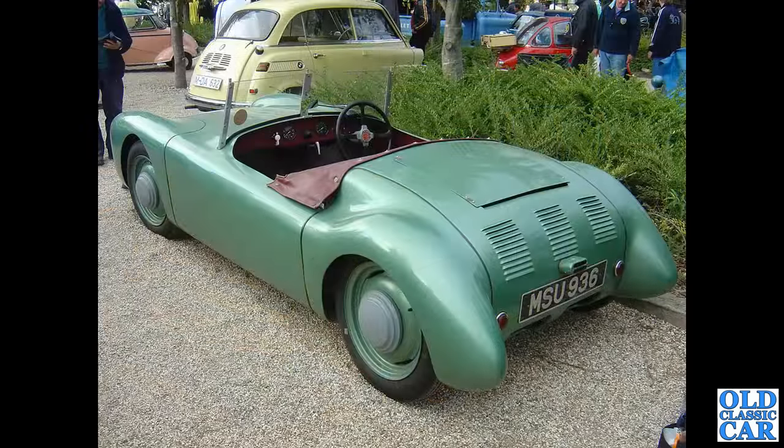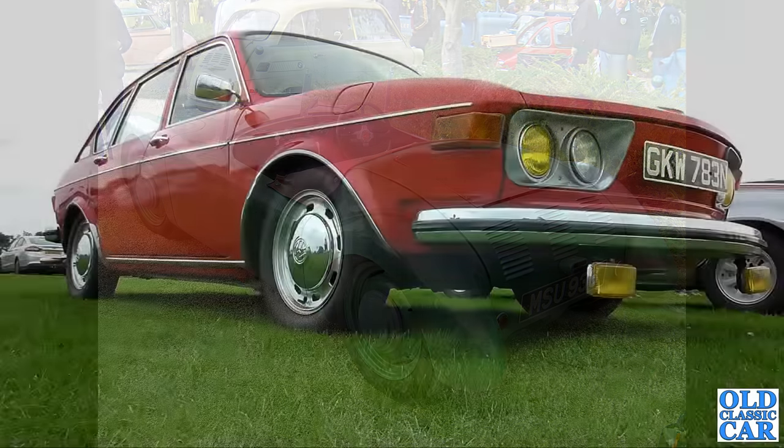Back to that 2006 Goodwood Revival — we've got MSU 936, this is an Iota Sports, 350cc, the rear-engine little sports car. Very few of these were made — I'm not sure there are any more surviving apart from that one.